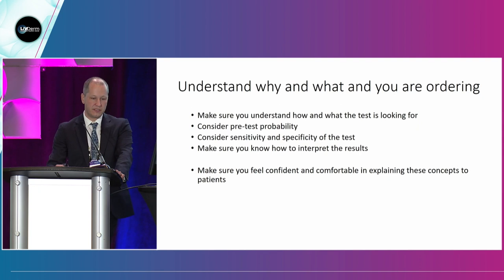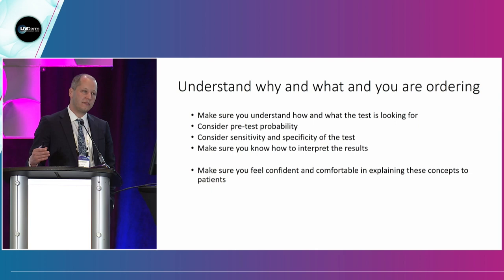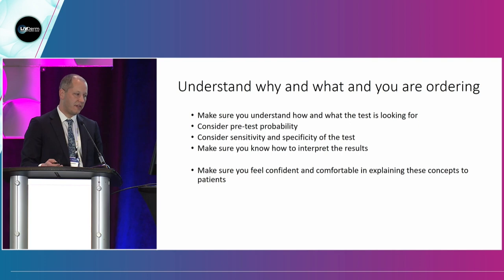It's important to understand the tests you're ordering — it takes some time to learn these things. Think about pretest probability: are we looking for something we're likely to find, or looking for a needle in a haystack? We need to know the sensitivity and specificity of the test and interpret the results. Going through these thoughts with your patients is something that takes practice — thinking about this ahead of time can be really useful.